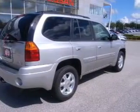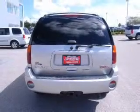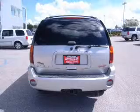Front ventilated disc brakes, passenger airbag, daytime running lights, independent suspension. Our website offers more information on all of our vehicles.